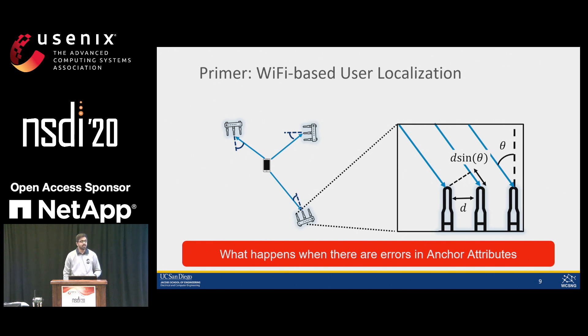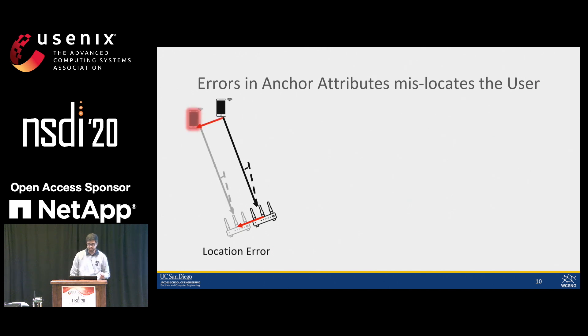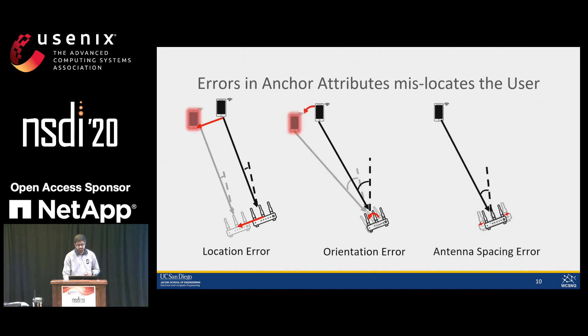When there are errors in anchor attributes — meaning anchor location, orientation, and antenna separation — any error in the exact anchor location directly reflects to a similar error in the predicted user location. Any error in knowing the exact anchor orientation causes a rotational error at the user location. And since antenna spacing plays a key role in estimating user direction, any error in antenna separation also causes a rotational error at the user location. This is why we need to exactly know anchor location, anchor orientation, and antenna spacing.